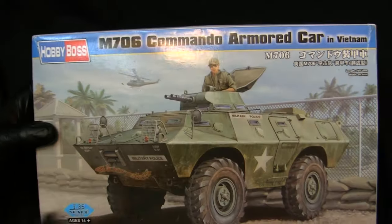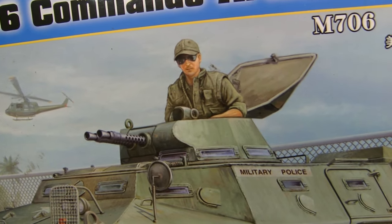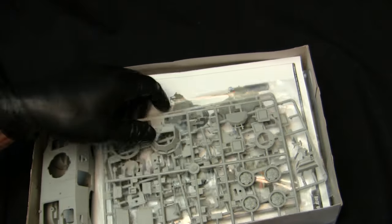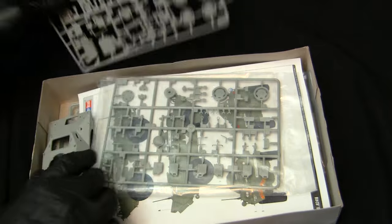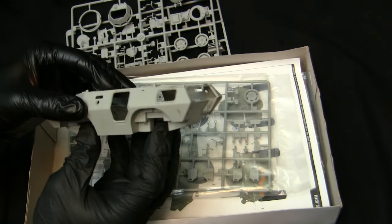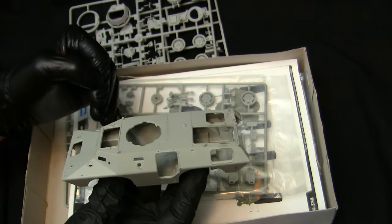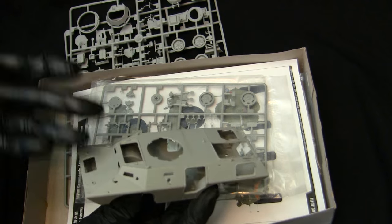Not going too much into the box art, but I will briefly touch upon that the figure in the commander's turret has a striking resemblance to the fellow from Tremors — I keep thinking of that movie every time I see this box. The model is a multimedia kit. The parts are unbagged because it was being used as a builder's aid; I believe the parts are still on the runners as I was just using them for dimensions. Everything is made out of injection-molded plastic, but there are components made out of rubber, and the kit also supplies photo-etch parts and even a length of metal chain — indicative of a kit produced in the modern era.